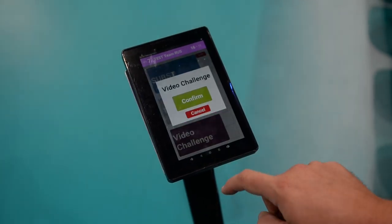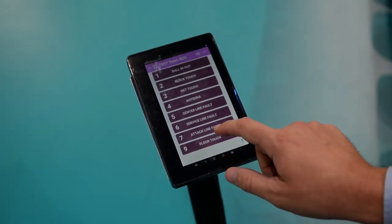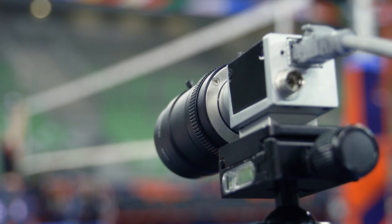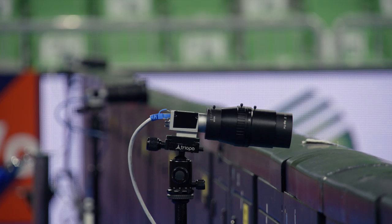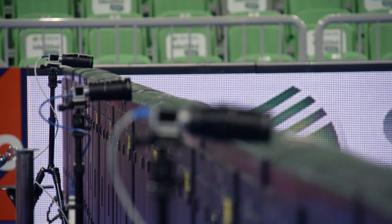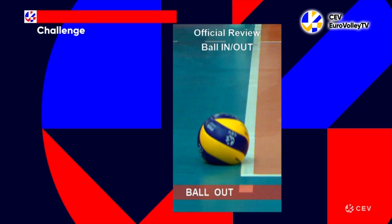Teams make a challenge using their tablet — the same tablet they use for making substitutions and requesting timeouts. The decision-making process is quite simple: the moment in question is found and reviewed by the challenge referee as quickly as possible. If the footage is inconclusive, then we stick with the original decision of the referees.